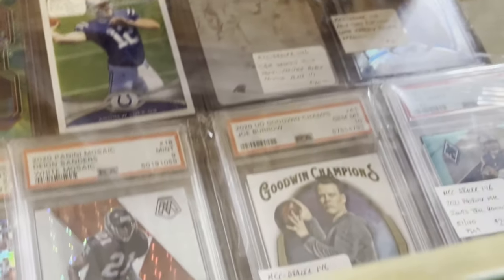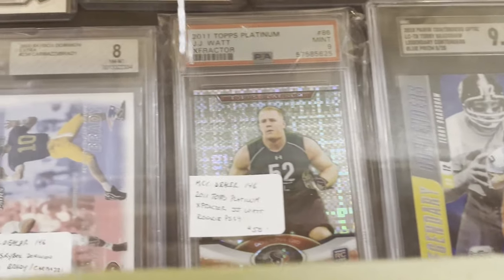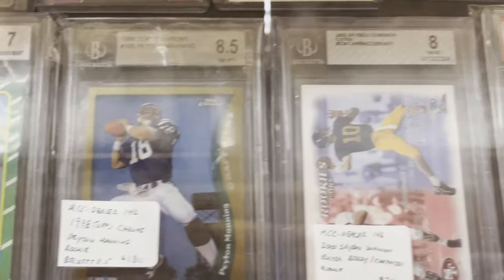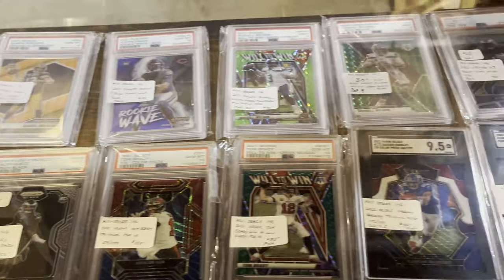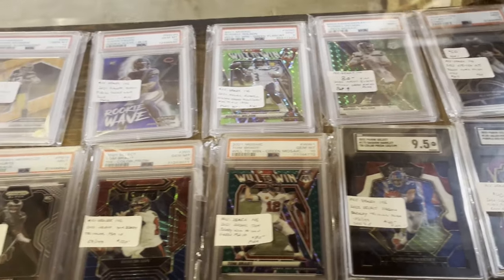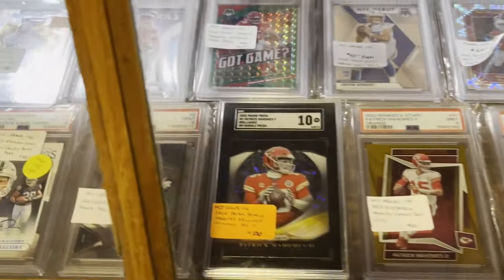Football is definitely not something I collect, so I don't know if the prices in here are that good. I'm not even sure you can see the prices well given all the light reflecting off of it. It'll give you an idea of what's available here. There are lots of graded cards on this shelf — I see both PSA and SGC slabs.